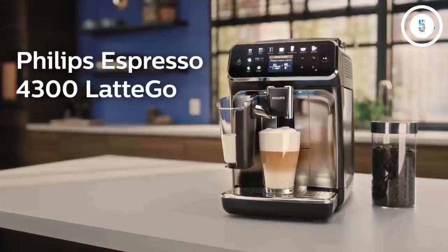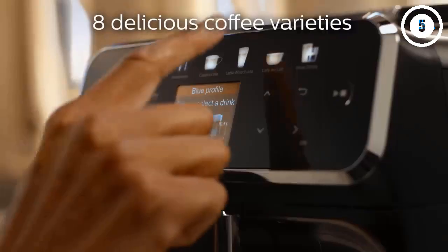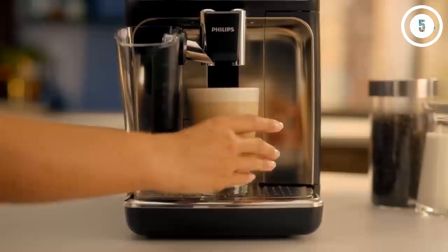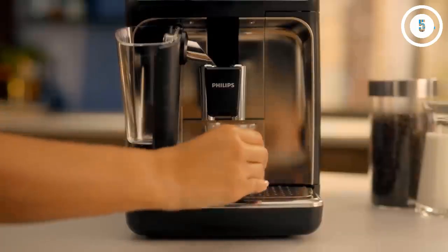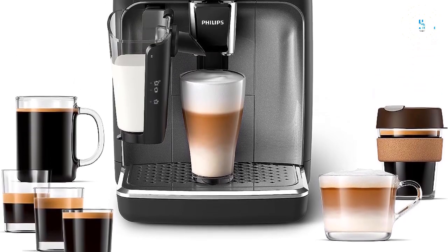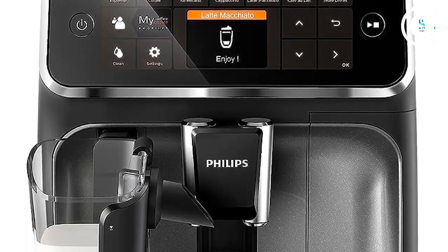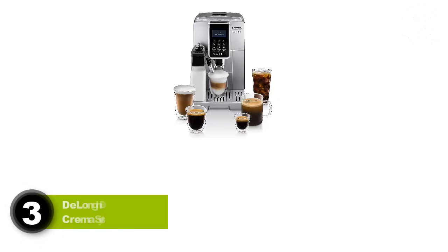Coffee beans are ground to order, and the grind size is fully adjustable, giving you control over your coffee experience. Need a decaf in the afternoon? A ground coffee bypass allows you to add pre-ground coffee when needed. The flavor of the espresso is great as well. If you are looking for an easy solution to your lack of caffeine in the morning but don't want to break the bank, this fully automatic espresso machine will be at home in your kitchen.